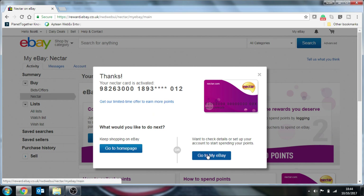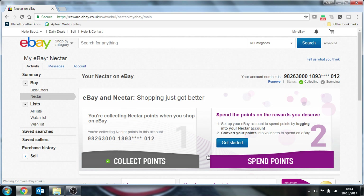So you can now go to My eBay. When you go over to My eBay you'll now see that your Nectar card has been activated on the side.